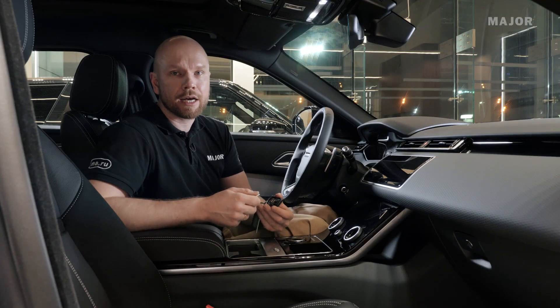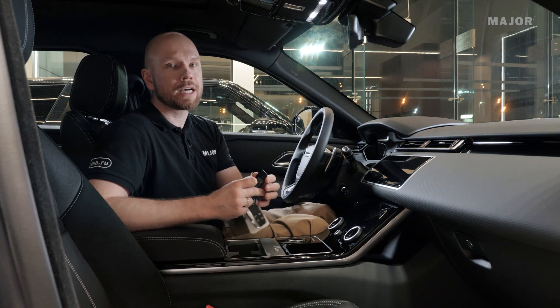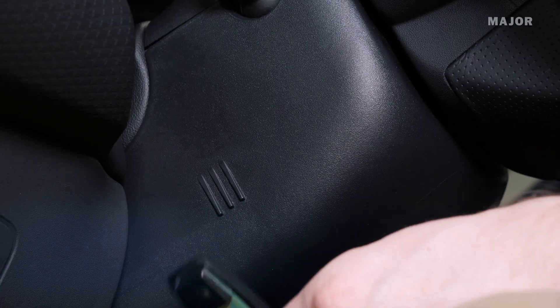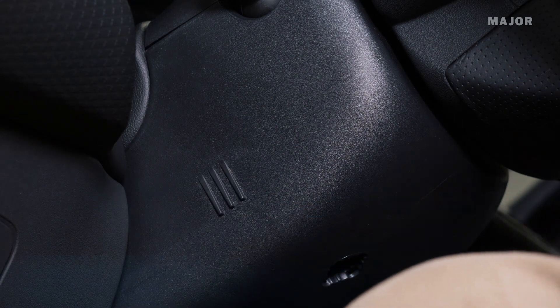Если нет возможности заменить батарейку, а ехать нужно — просто возьмите ключ и приложите его к рулю с левой стороны, где есть шероховатости. Приложите, нажмите кнопку старт-стоп, и автомобиль заведётся. Продолжение следует.